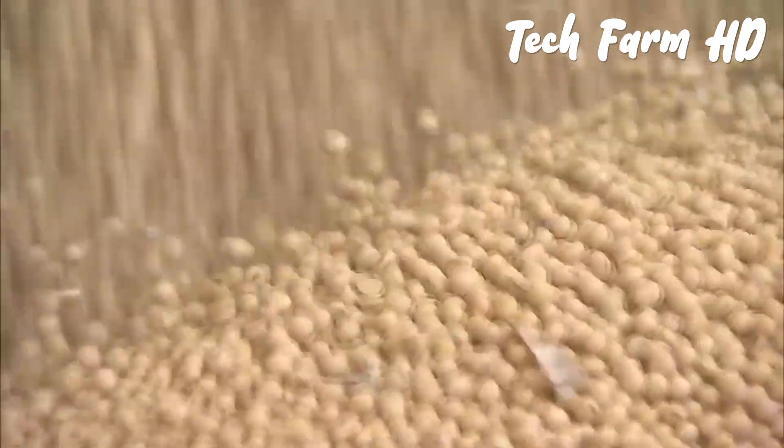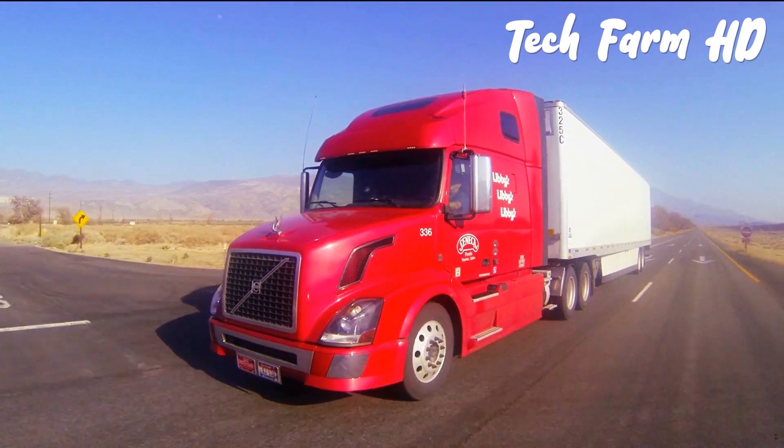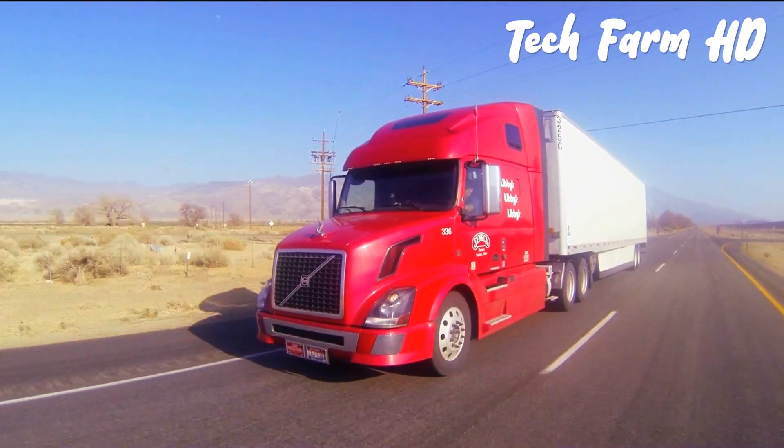Such countries then balance the supply of these items in their domestic markets, while the surplus amount is exported to other countries, keeping the extra margin for themselves.